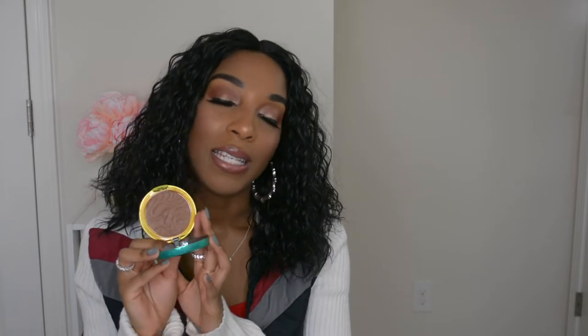For bronzer I have the Physician's Formula Butter Bronzer in the Sculpting Bronzer shade. They released deeper shades and I got mine at Walmart. I remember everyone talking about this product but it was never deep enough for deeper skin tones. This shade actually shows up on my skin tone, blends out easily, isn't patchy, and has a beautiful warm tone. It smells amazing and is probably my favorite drugstore bronzer right now.